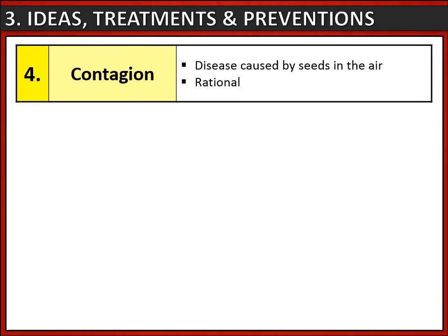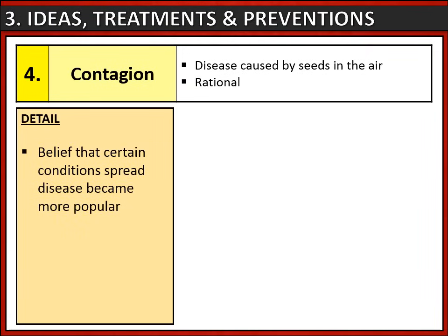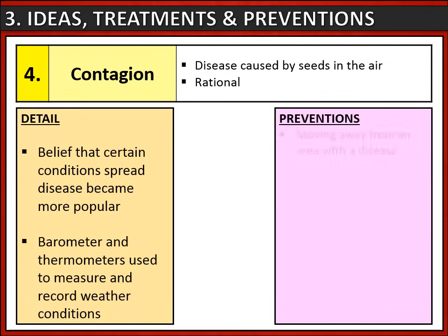A new idea that emerged in this period was contagion — the belief that diseases were caused by seeds in the air, and that certain conditions spread diseases. This became a lot more popular. Barometers and thermometers were used to measure and record weather conditions. The only prevention associated with contagion was moving away from an area with a disease.